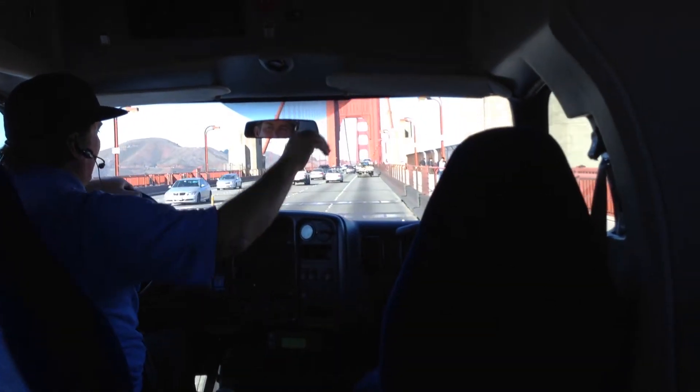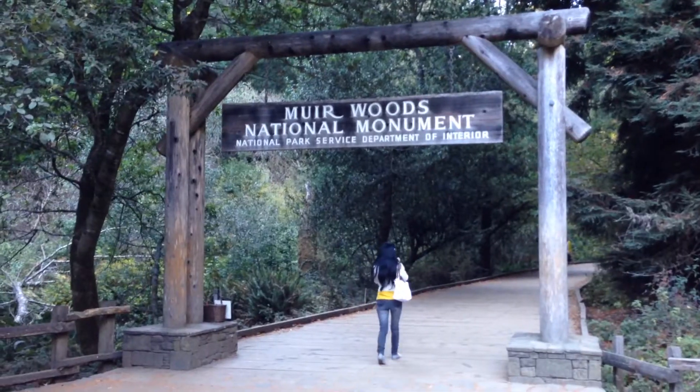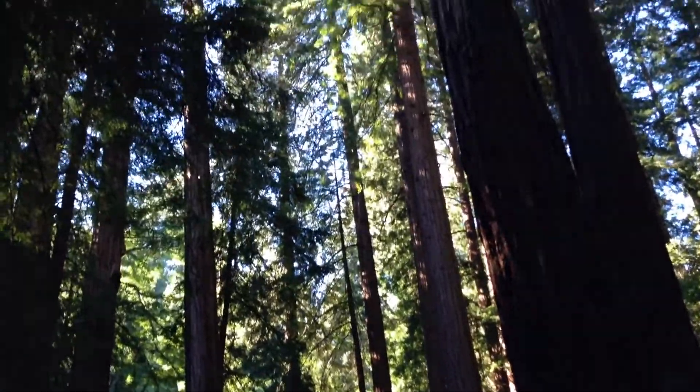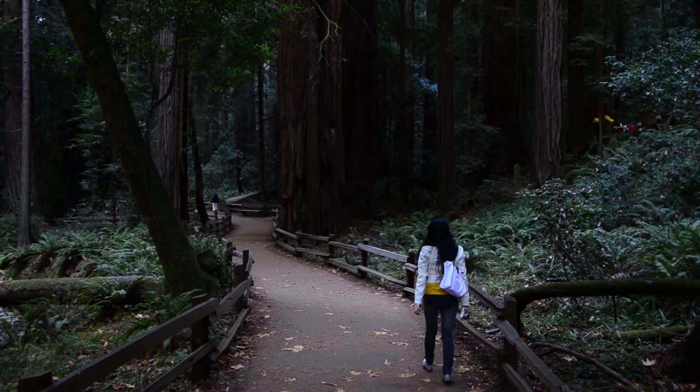This tour took us across the Golden Gate Bridge into Muir Woods. In Muir Woods you can see giant redwood trees that get up to 2,000 years old and grow up to 100 meters tall. They're gigantic — walking through them is just really nice.